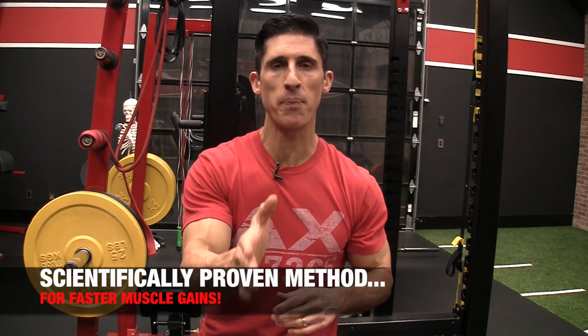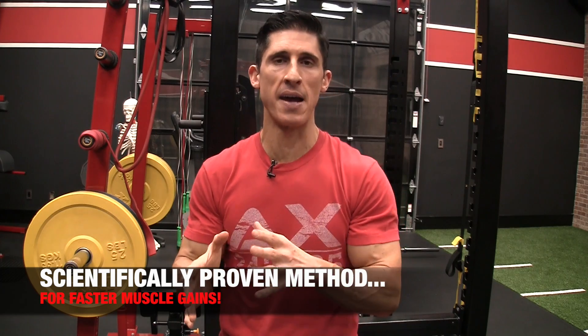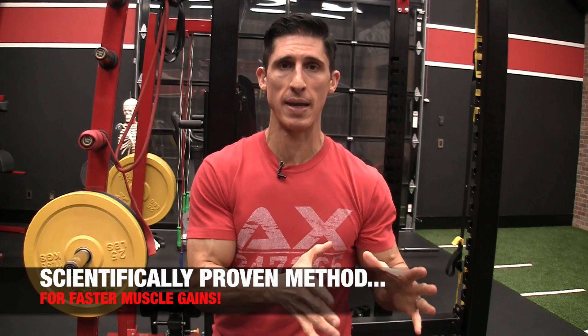What's up guys? Jeff Cavaliere, ATHLEANX.com. Today I'm going to give you a scientifically proven way to increase the size of your muscles at a faster rate — and that is by lifting your weights faster.